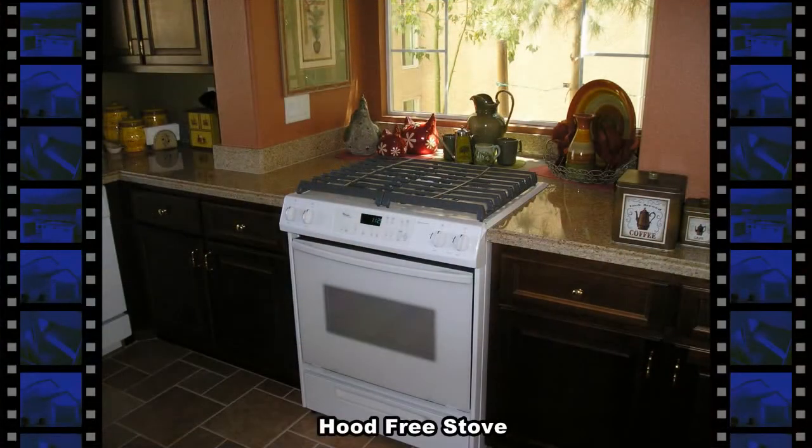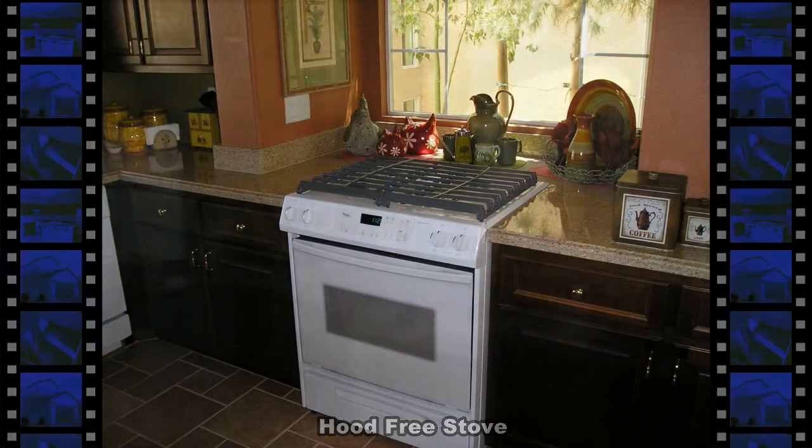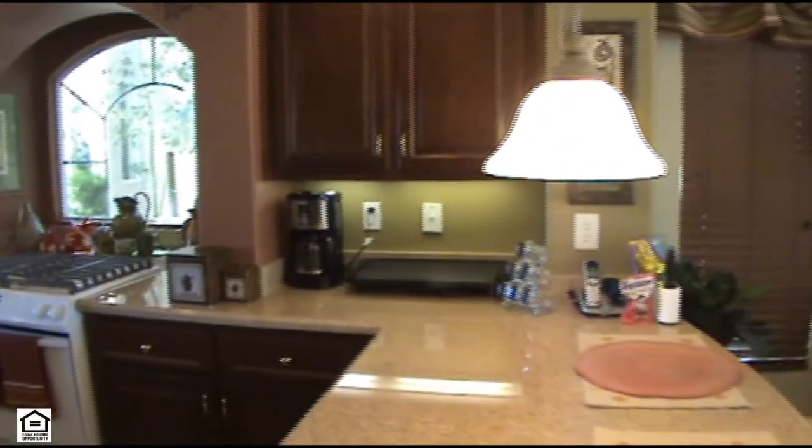The gourmet kitchen has upgraded appliances, granite counters, designer lighting, and a large breakfast bar.